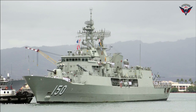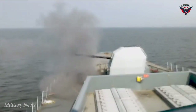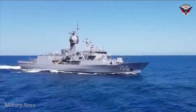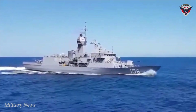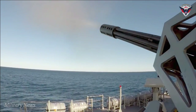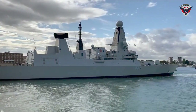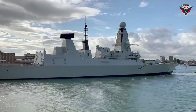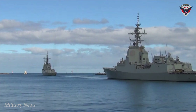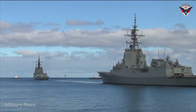Anzac is the third Royal Australian Navy ship to carry the name of an Australian legend. Named after the Australian and New Zealand Army Corps during the First World War, the Anzacs landed on the Gallipoli Peninsula as part of a larger Allied force on April 25, 1915, meeting fierce resistance from the Turkish defenders. The campaign dragged on for a further eight months of hellish trench warfare, giving birth to a legend of endurance, selflessness, and dedication to duty.